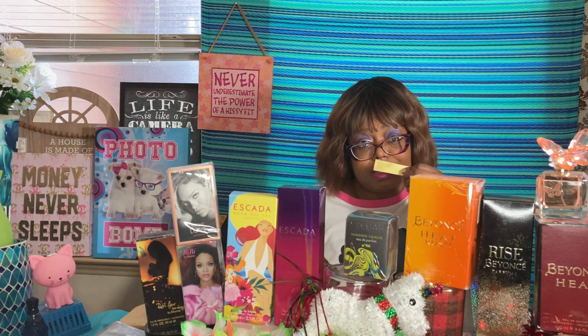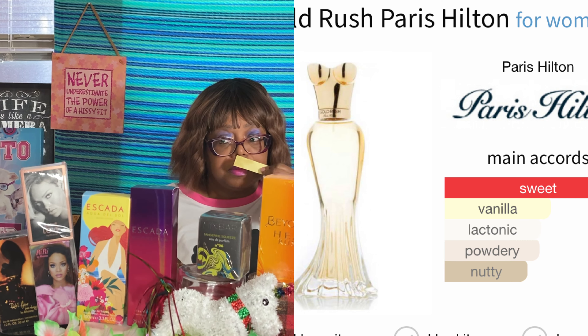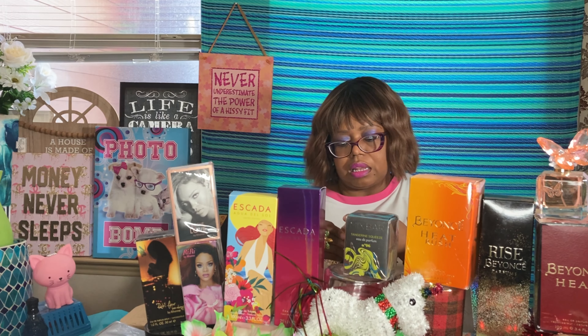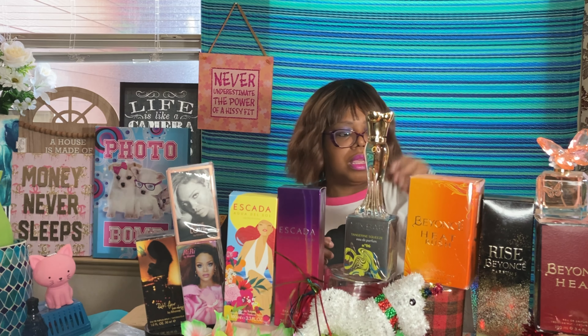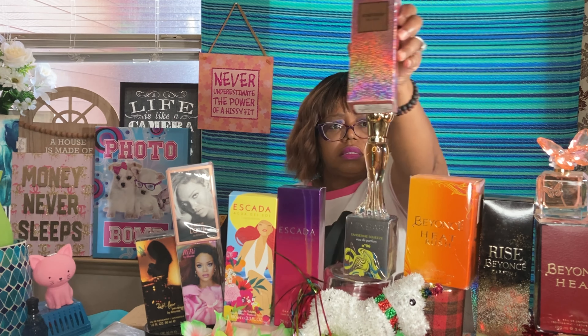Gold Rush smells fresh and feminine. You can get away with this for date night. I love this bottle — it's pretty. Moving on to Rose Rush.